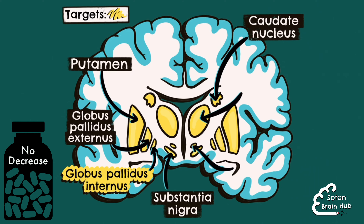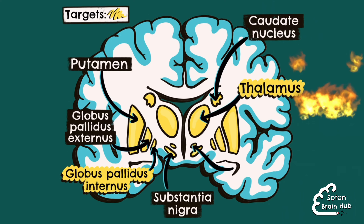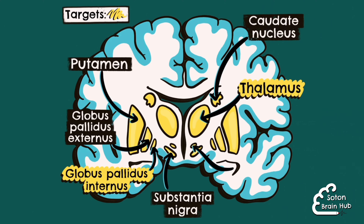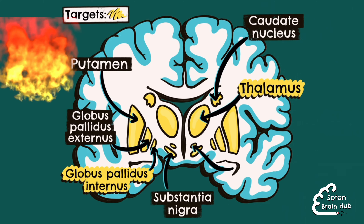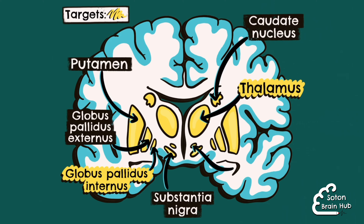Another area under investigation as a potential target for deep brain stimulation in Parkinson's disease is the thalamus. Deep brain stimulation of the nucleus ventralis intermedius of the thalamus is already used successfully in refractory essential tremor. In Parkinson's disease, the thalamus exhibits pathological neuronal discharge patterns. Hence, it is being investigated as a potential treatment target.